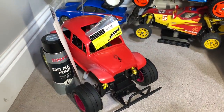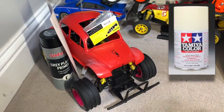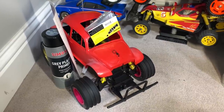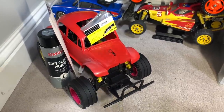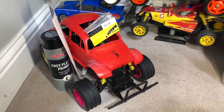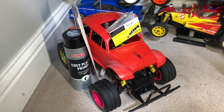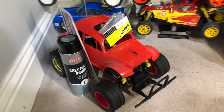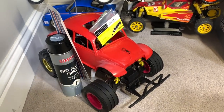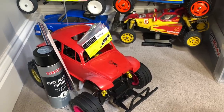We're still waiting on paint - nearly three weeks later. I've actually ordered paint from somewhere else just to see if that comes quicker. The body is all rubbed down and ready to go, and I've got the MIP ball diff sitting there waiting to be fitted - that'll be a whole video on its own. I've also got some rear adapters for the wheels which gives us options to change the rear wheels to be more suited to that car.